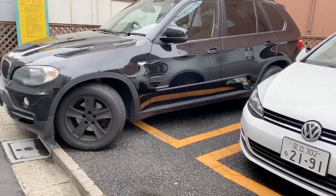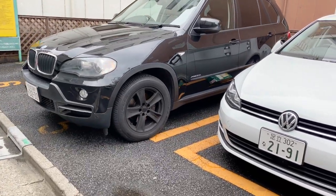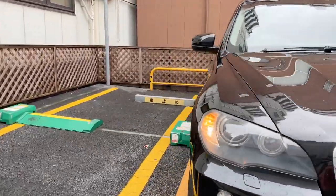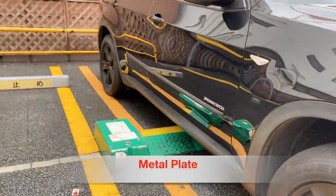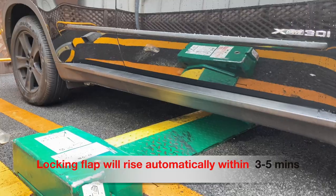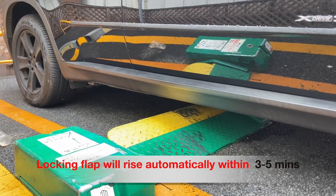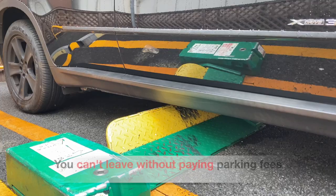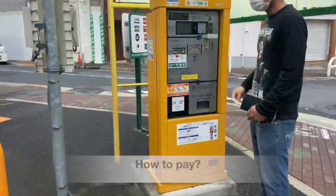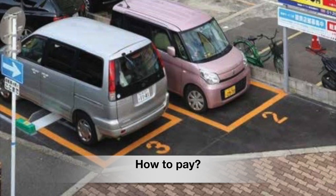When you park your car in a coin parking lot, there is a metal plate with a locking flap that will automatically rise within three to five minutes after you park. Once the flap is up, you cannot leave without paying the parking fees. Now let's see how to pay.